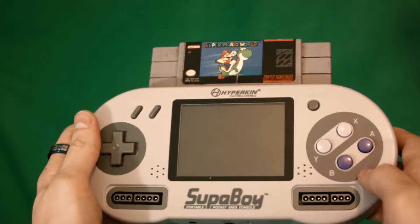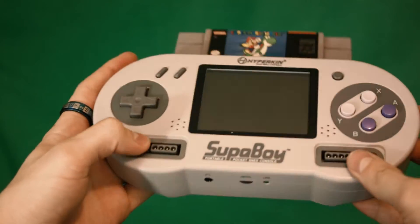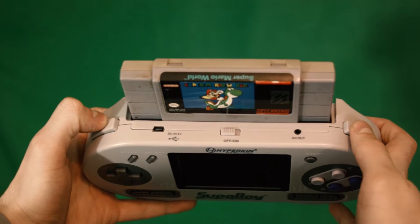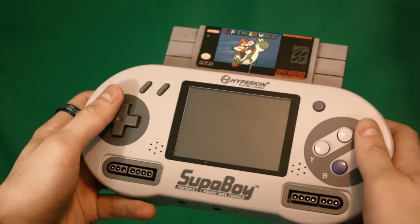On the bottom, it has headphone out and volume control. There's an LED — probably to show when the battery is dying, I'm gonna guess. On the top, you have a DC in, five volt, that's for charging it. You can also play it plugged in, so you don't have to worry about the battery dying. It has an on/off switch, and then AV out.